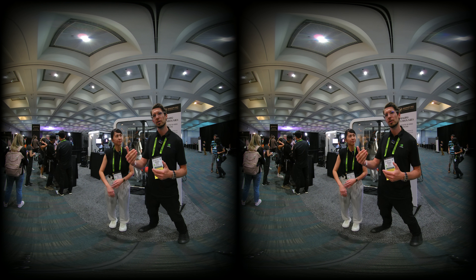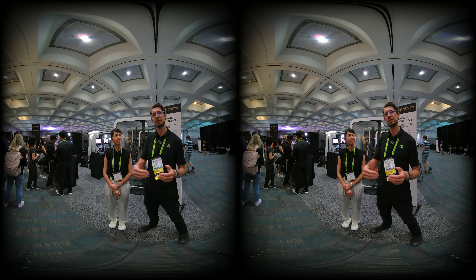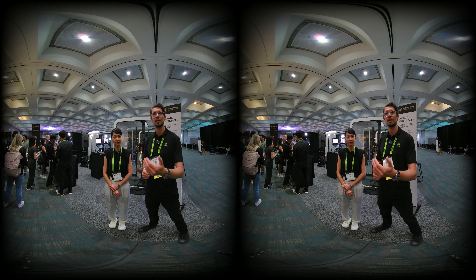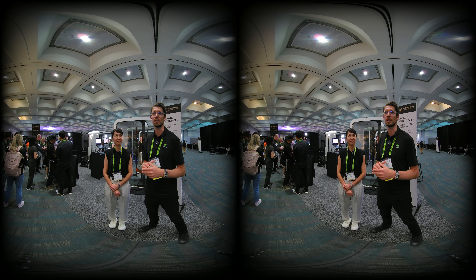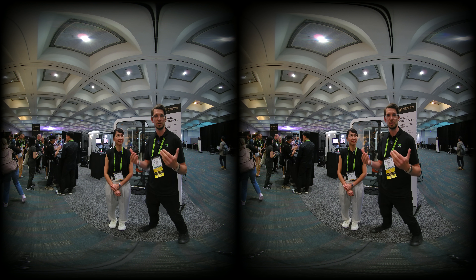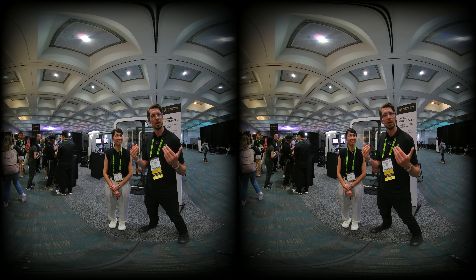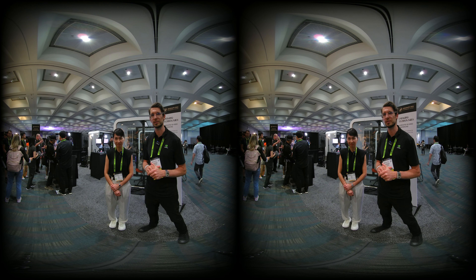We couple that visual spatialization with 3D spatial audio — another cue for knowing who is paying attention to whom — to bring more immersion into this 3D video conferencing use case. That will hopefully help resolve some of the issues we have with today's software.